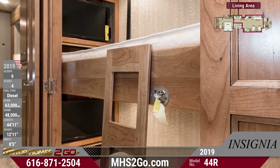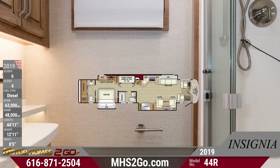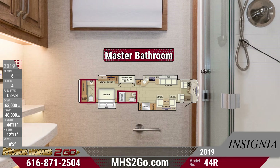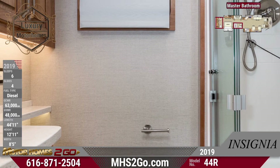Step inside the master bathroom to find the china toilet with a foot flush and a one-piece fiberglass shower. The extra bathroom also has a foot flush. It also features a spacious wardrobe, a washer, and a dryer.